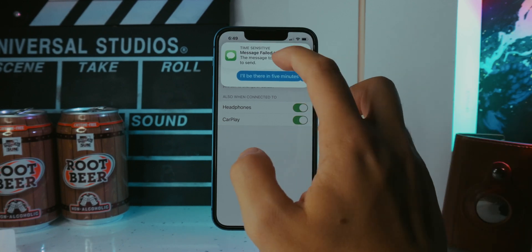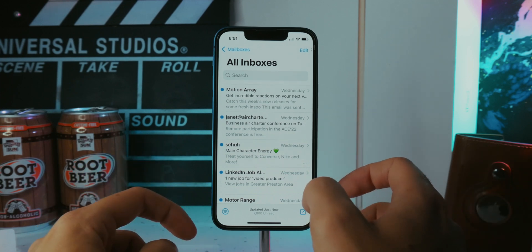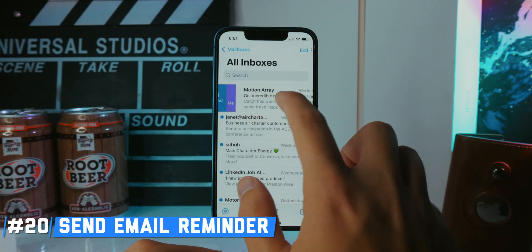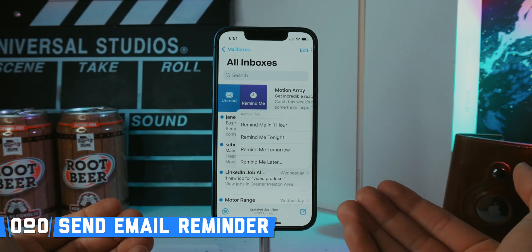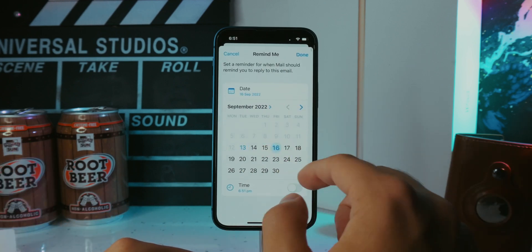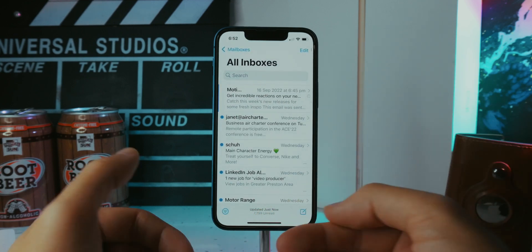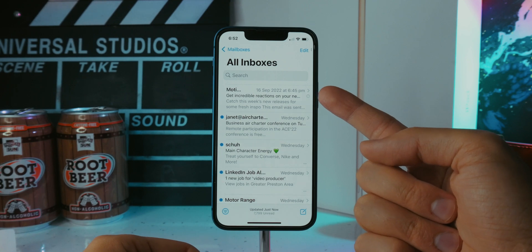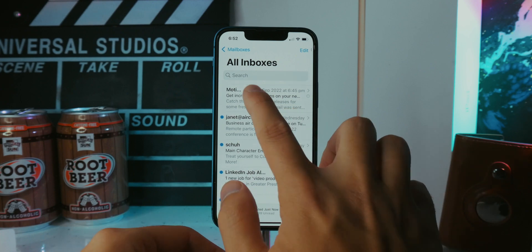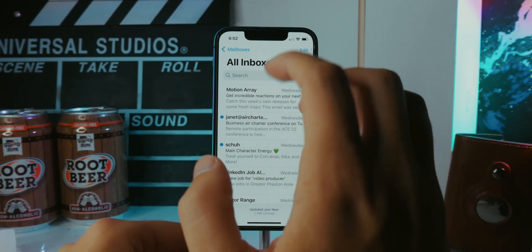Moving to the Mail app: if you've received an email you want to respond to but don't have time right now, you can set a reminder to follow up. You can choose to be reminded in an hour, tonight, tomorrow, or select a custom time — for example, Friday at 6:45 PM. Tap Done and it will remind you at that time to respond to the email. You can also clear or change the reminder anytime.